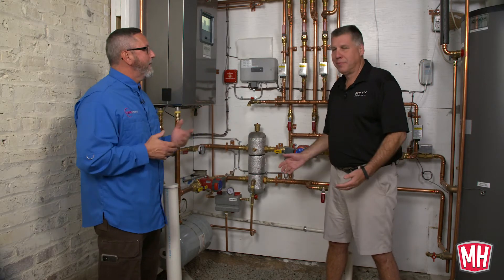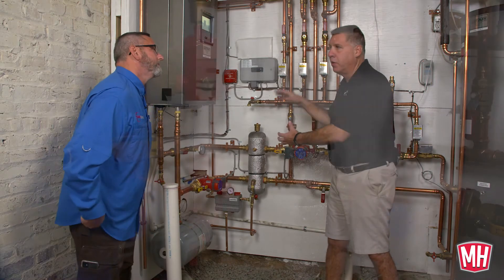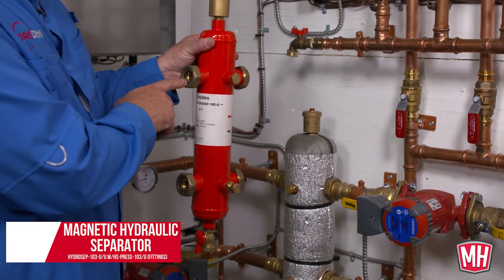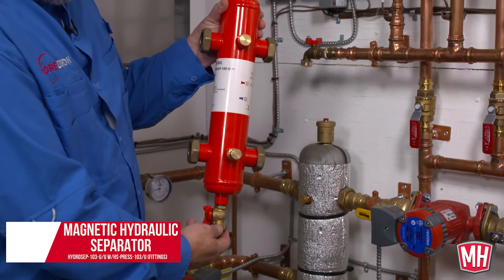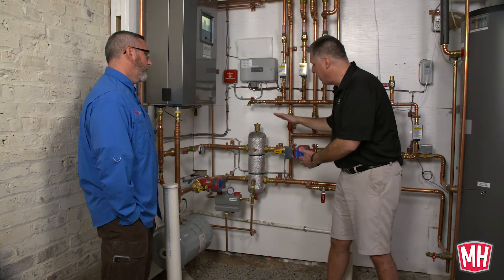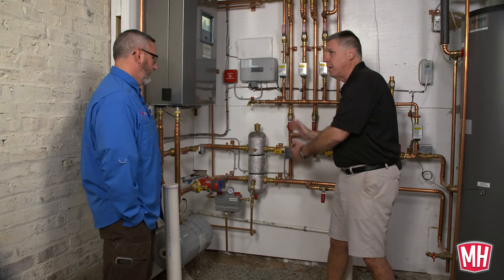It's referred to as a hydraulic separator, but we know it as a hydro separator. I think of it as a hydraulic clutch — it separates the boiler side from the system side. What it does is allow constant flow on the boiler side, while the system side varies. We could have either one zone calling or five zones calling or anything in between, and that flow will vary.